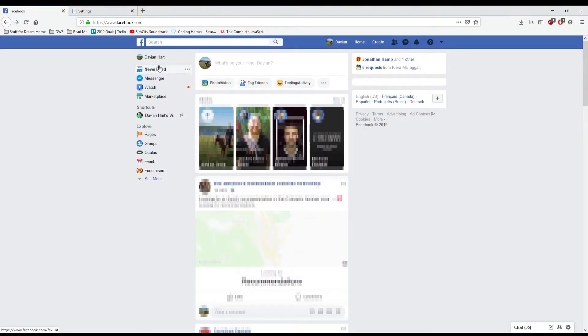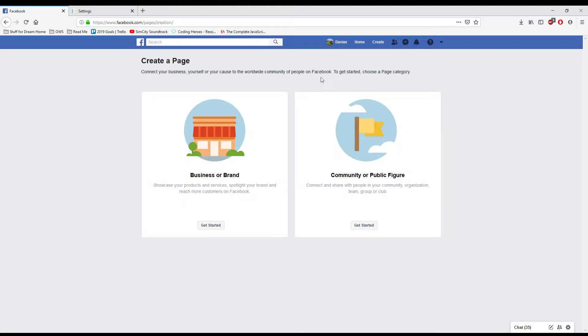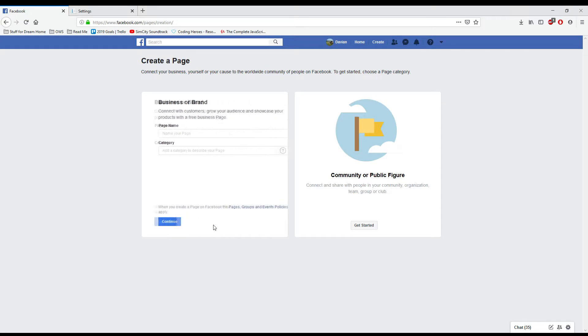Let's see how simple it is to actually set up a business Facebook page. This is what you're going to see when you log into your own personal Facebook page. If you don't have a personal Facebook page, you'll need to make one before you can make a business page. I'm actually using my video editor's Facebook page for this. The first thing you do is click Create up in the top bar, and then click Create a Page.